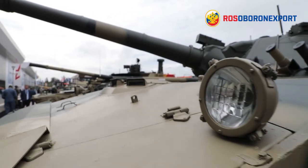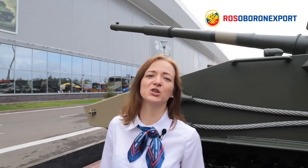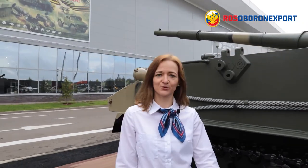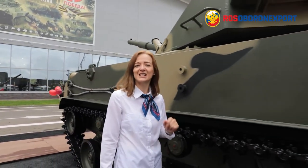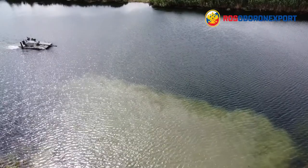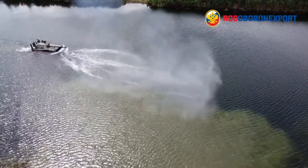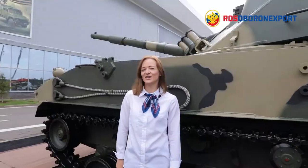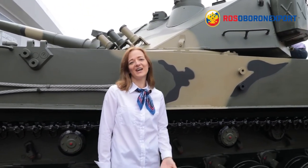The Sprut SDM1 is a unique, versatile vehicle. It can be transported by road, rail, sea or air — and moreover, it can be airdropped. It moves over all types of terrain, floats and fires in water at sea state 3, and destroys heavy armor and a plethora of various targets. To learn more about the Sprut SDM1 light amphibious tank, please visit our official website using the link in the description. Do not forget to subscribe to our YouTube channel, share and like this video, and leave your comments.